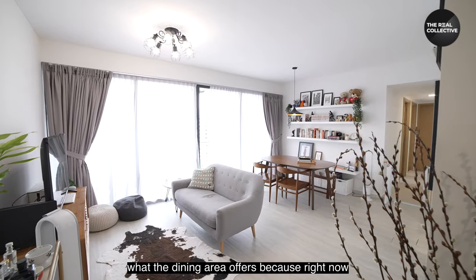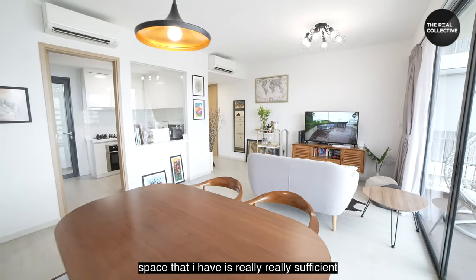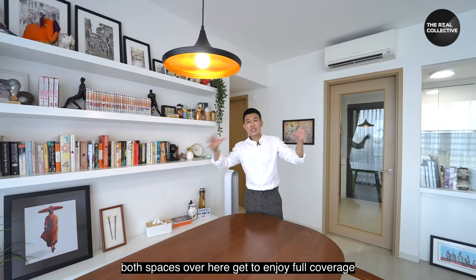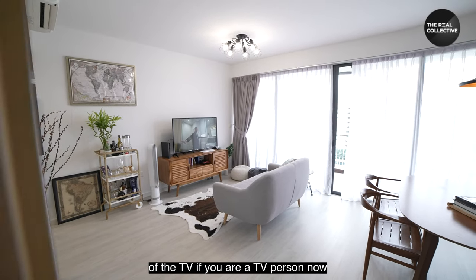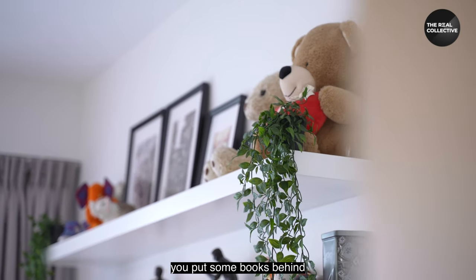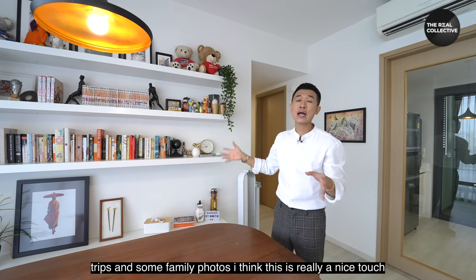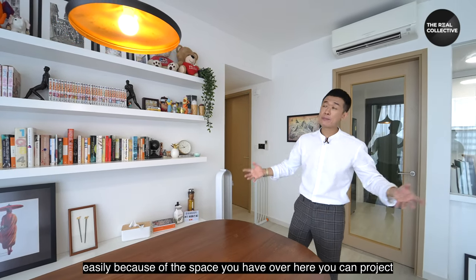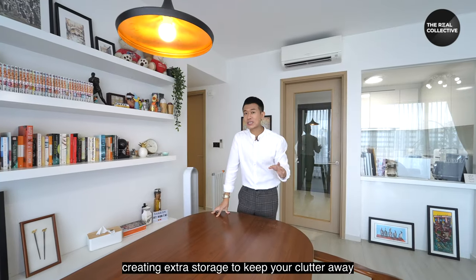The dining area fits a four-seater comfortably, and you can see there's really sufficient space. Because of this wide-angle layout, both the living and dining areas enjoy full TV coverage if you're a TV person. The owner has done up some shelving here — books, memorabilia from holiday trips, family photos — it's a nice touch. But if you prefer storage, you can easily build a series of cabinets on this side to keep the clutter away.